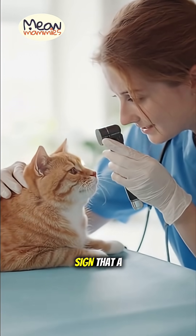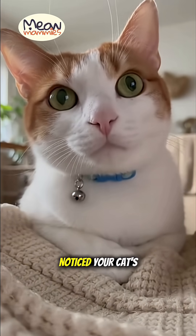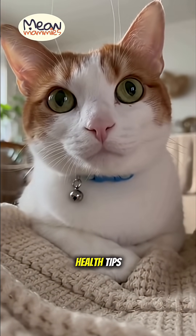If you see this, it's always a sign that a trip to the vet is needed to find the underlying cause. Have you ever noticed your cat's third eyelid? Tell us below and subscribe for more essential cat health tips.